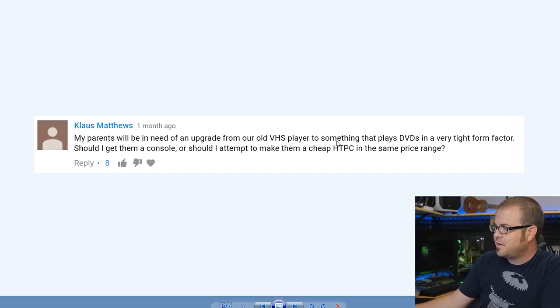Klaus Matthews asks: 'My parents will be upgrading from an old VHS player to something that plays DVDs in a small form factor. Should I get them a console or make a cheap HTPC?' If you're potentially going 4K in the future, consider the Xbox One S — it has a 4K Blu-ray player, which would be a crazy jump all the way from VHS resolution. If you don't have a 4K TV and are just doing 1080p, you're probably fine with DVDs and Blu-rays.